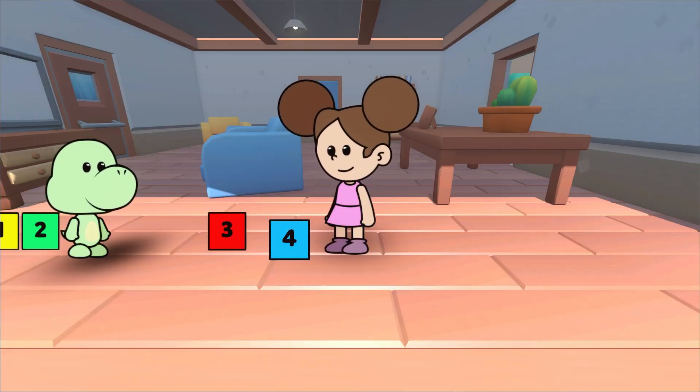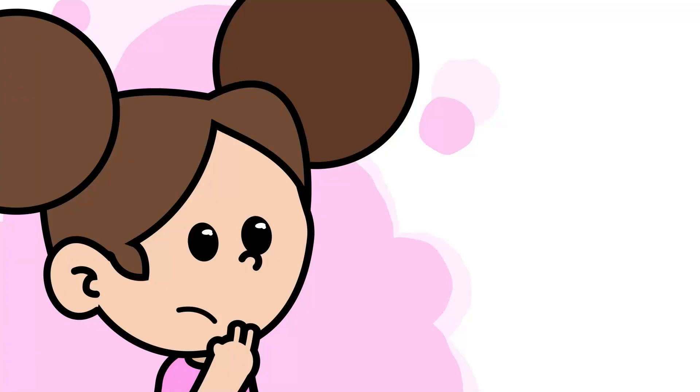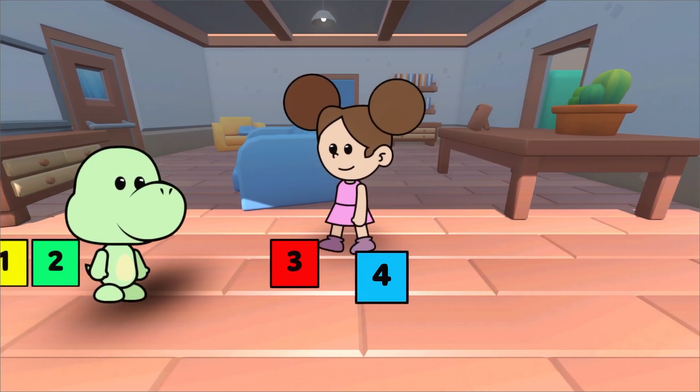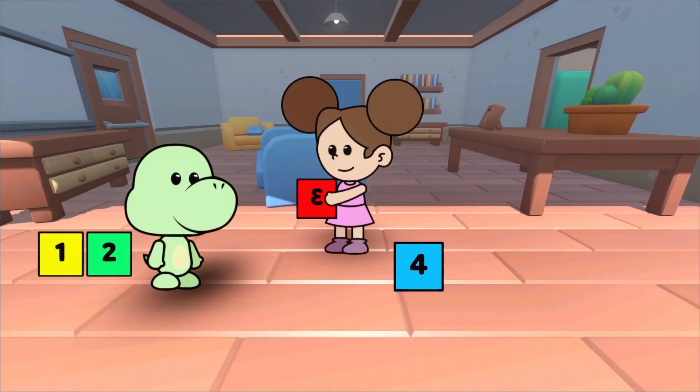Let's see what we've learned today. Which one is the number three? That's right, Duda. This is the number three. Three.